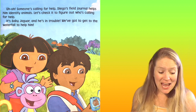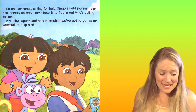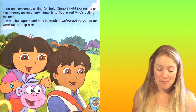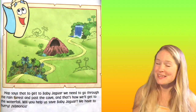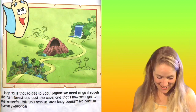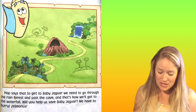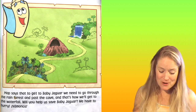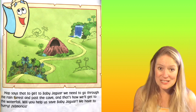It's Baby Jaguar and he's in trouble. We've got to get to the waterfall to help him. Map says that to get to Baby Jaguar, we need to go through the rainforest and pass the cave. And that's how we'll get to the waterfall.